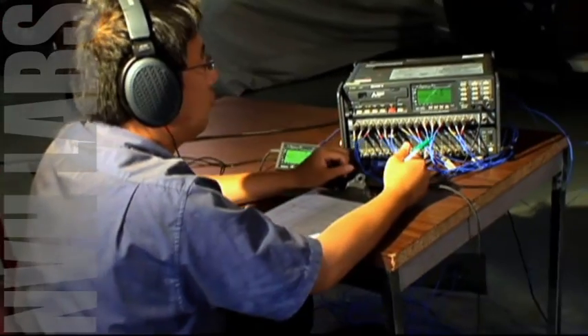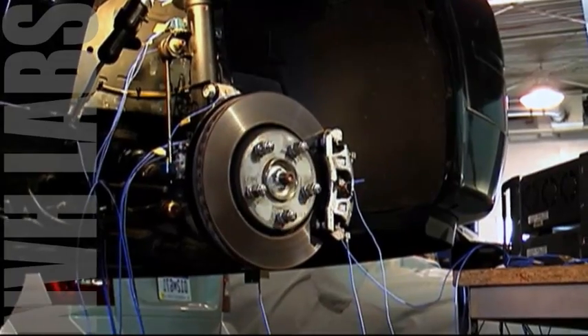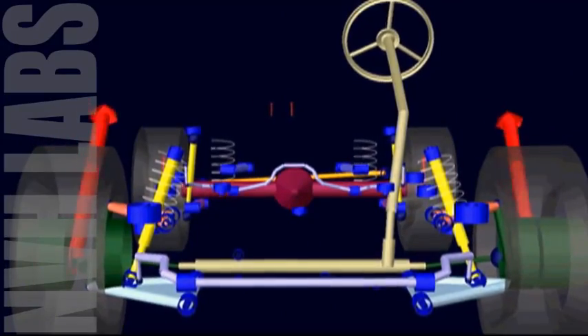We're studying vibration on this vehicle, and behind me is Herman. He has instrumented the vehicle with accelerometers at key locations on the suspension so we can measure the vibration as we operate over different road surfaces.